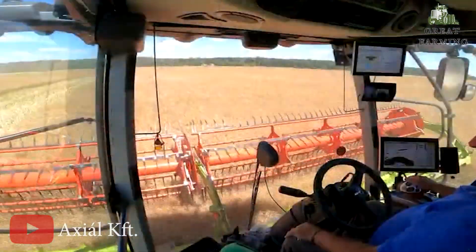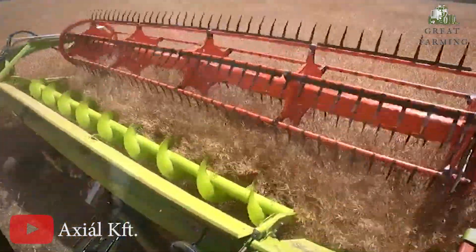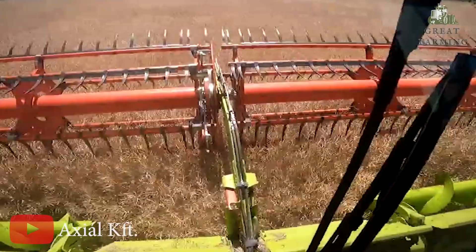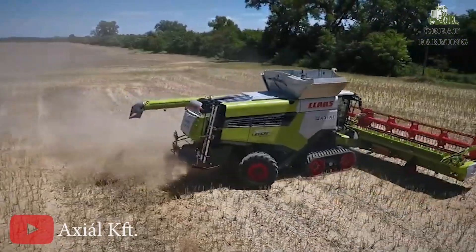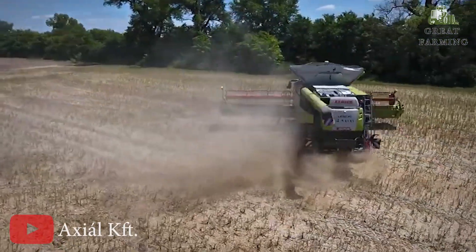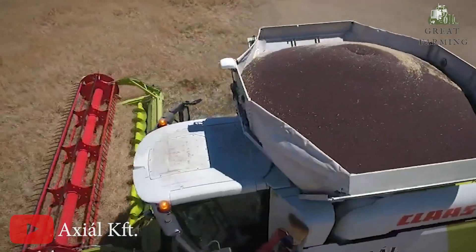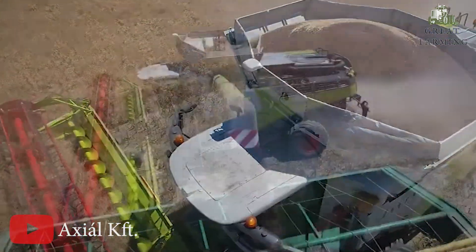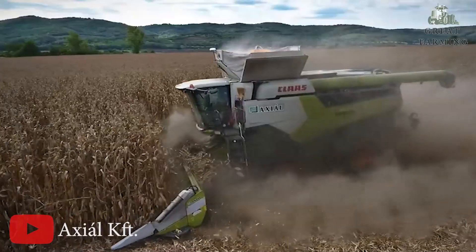Say goodbye to interruptions and hello to uninterrupted productivity. And here's the game changer: the CEMOS Auto Header. It's the first assistant system that automatically adjusts cutter bar settings based on harvesting conditions. With just the touch of a button, you can achieve a consistent crop flow, enhancing the performance of the threshing unit as well as the separation and cleaning functions.